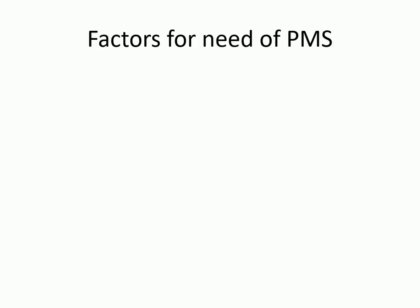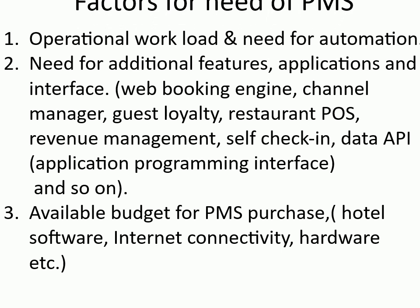Factors for need of PMS: operational workload and need for automation; need for additional features, applications, and interface — for example, web booking engine, channel manager, guest loyalty, restaurant POS, revenue management, self-check-in, data API (application programming interface), and so on; available budget for PMS purchase, hotel software, internet connectivity, hardware, etc.